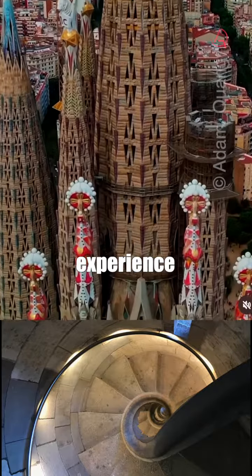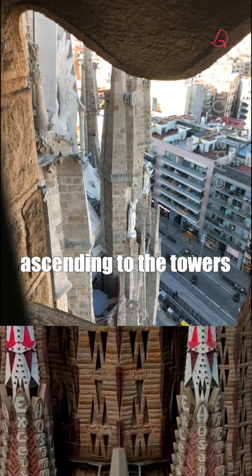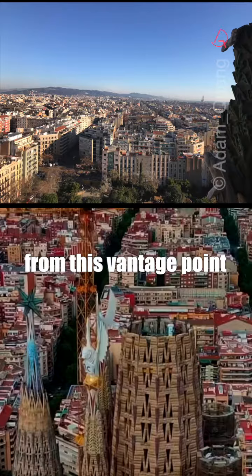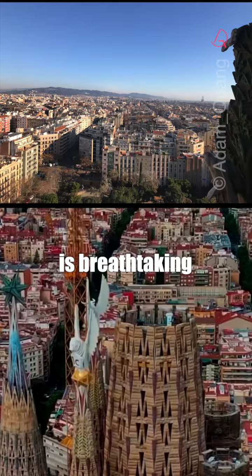For an extra experience, I highly recommend ascending to the towers. The view of Barcelona from this vantage point is breathtaking.